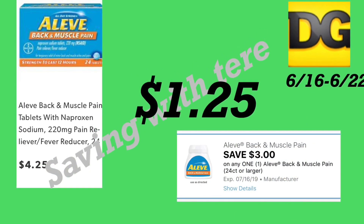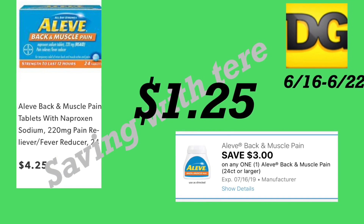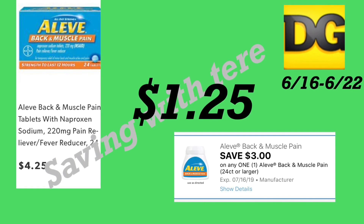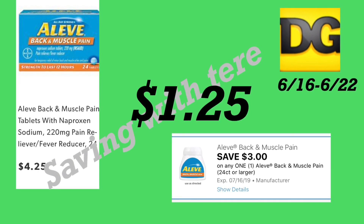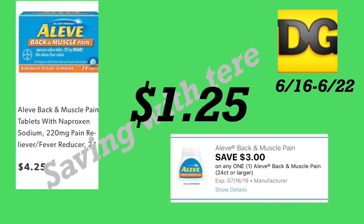The next deal is on the Aleve Back & Muscle Pain — priced at four dollars and 25 cents. This is not a new sale, but it's a great product to get on Saturday to keep your out-of-pocket low. We do have a three dollar digital coupon making this product only a dollar and 25 cents.